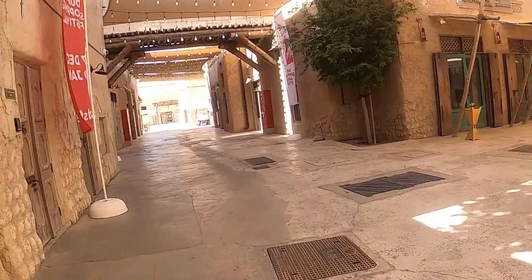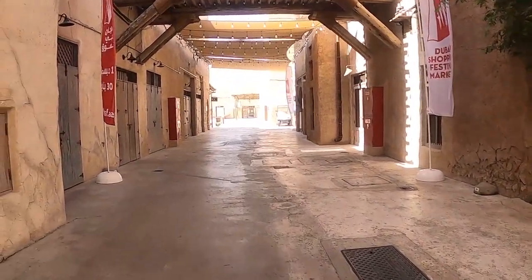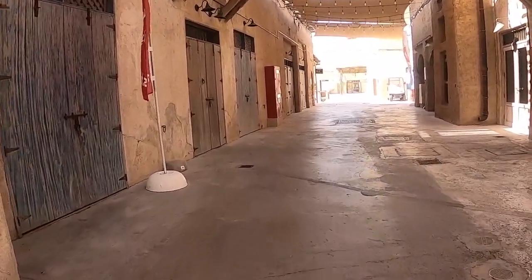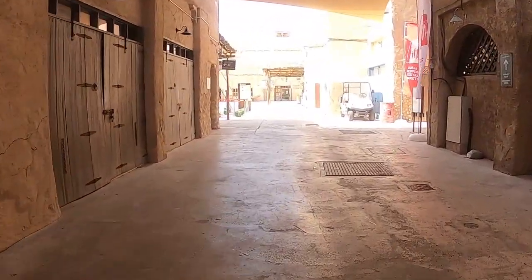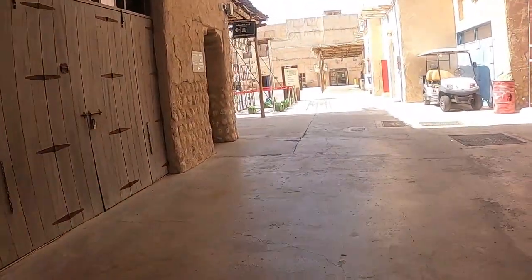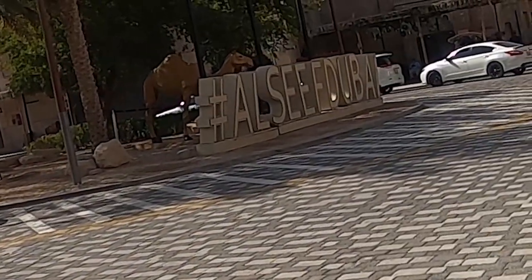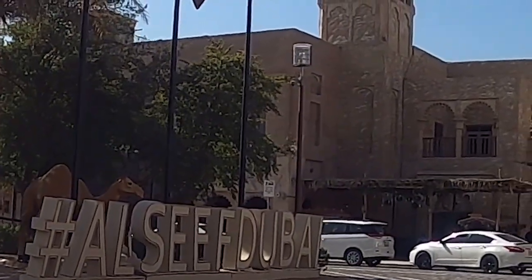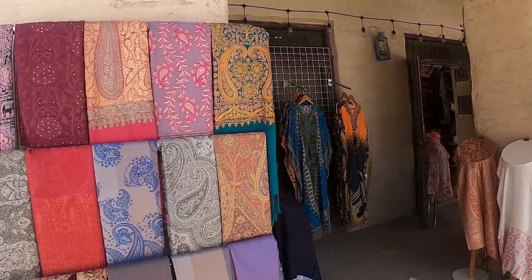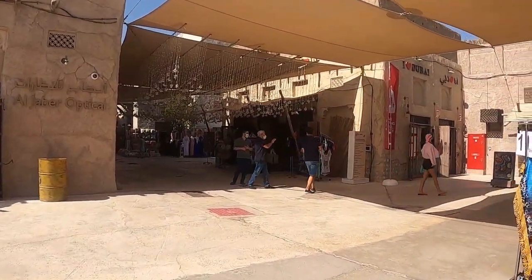Guys, this village is completely silent right now. You can see some of the shops over here — like you can purchase some clothes and perfumes.